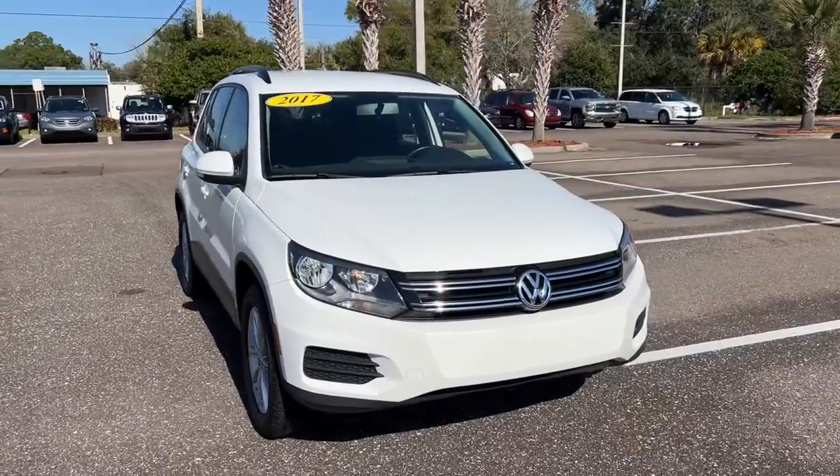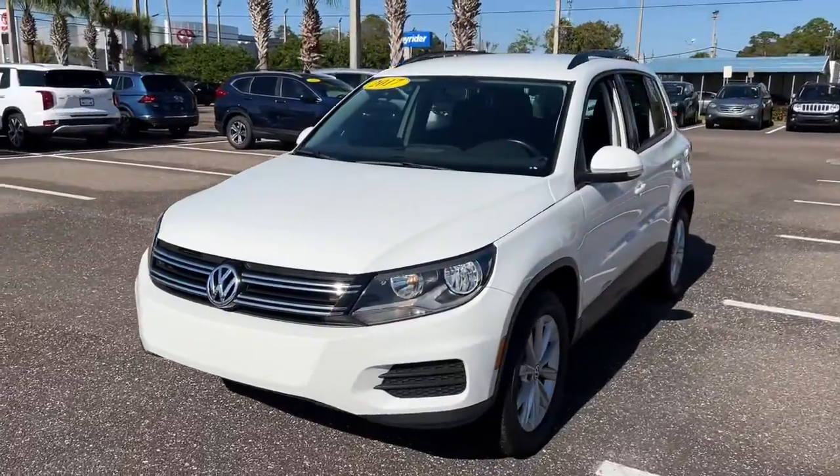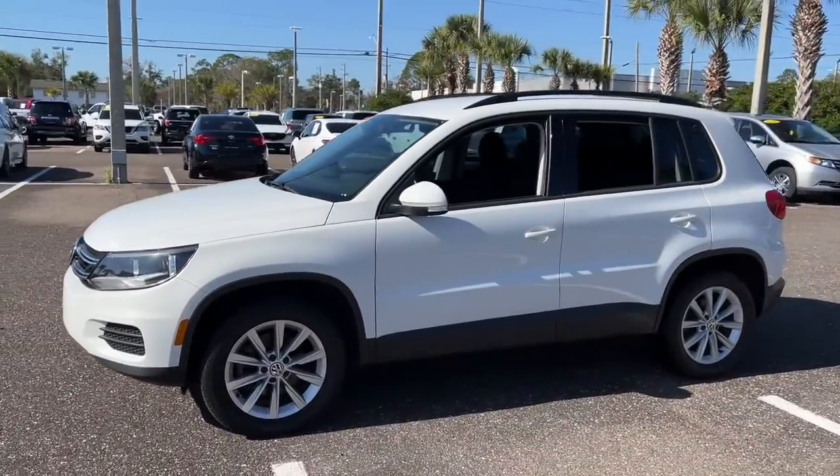Get a feel for the 2017 Volkswagen Tiguan. This vehicle still has fewer than 60,000 miles on the clock, so it won't last long.